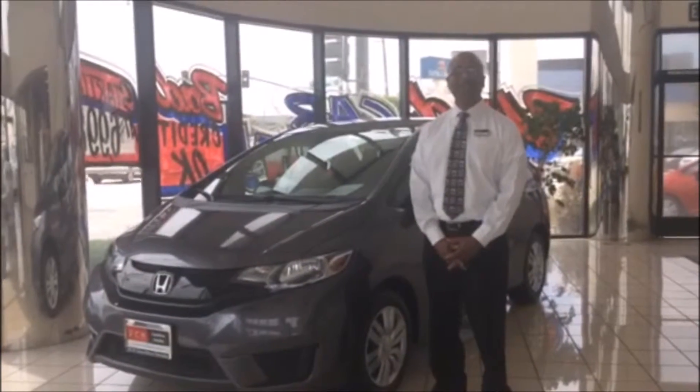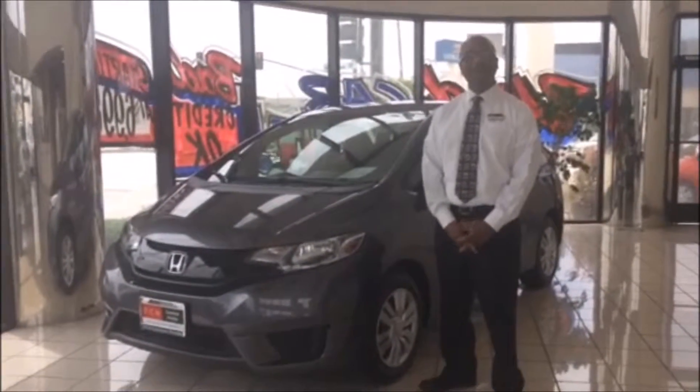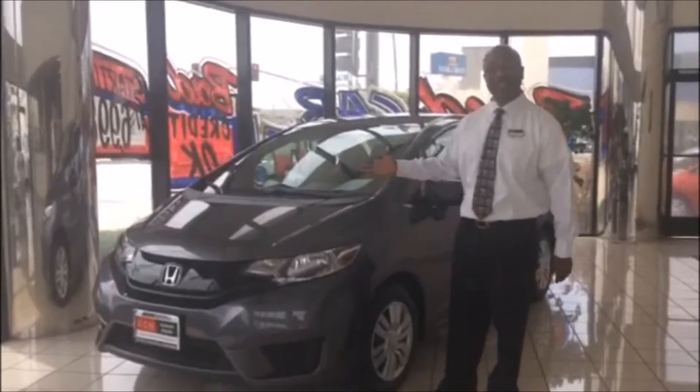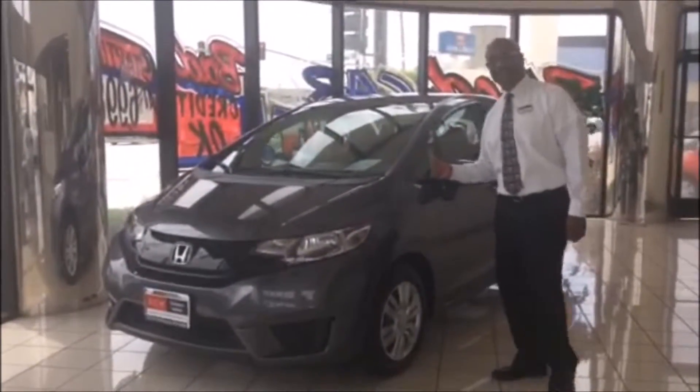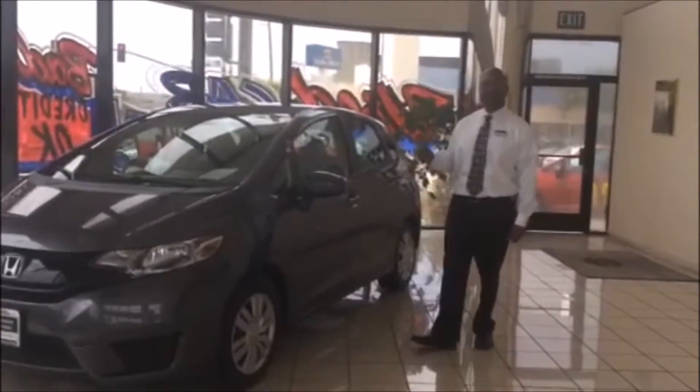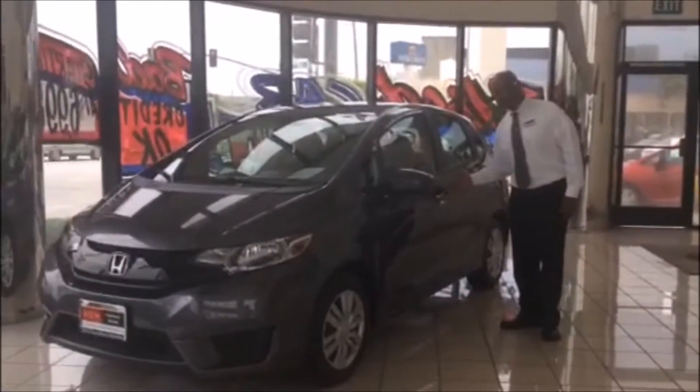Hi, I'm Victor, and welcome to DCH Honda in Gardena, where delivering customer happiness is our goal. Today we're going to be taking a look at the 2015 Honda Fit, which is one of our most economical vehicles, as well as very spacious.